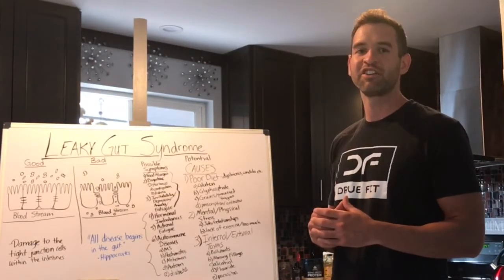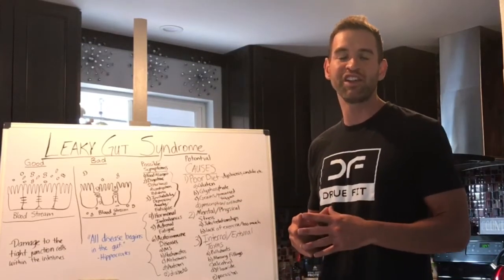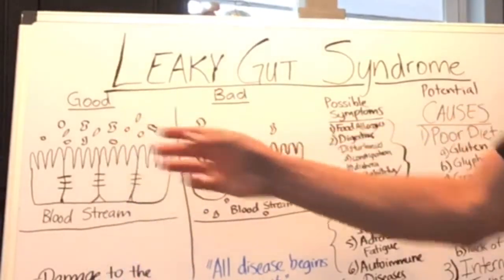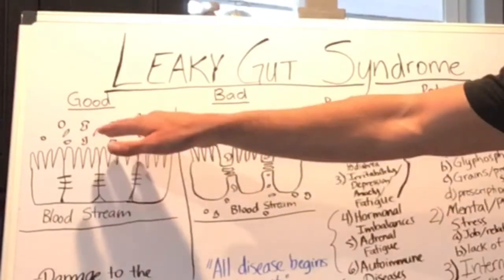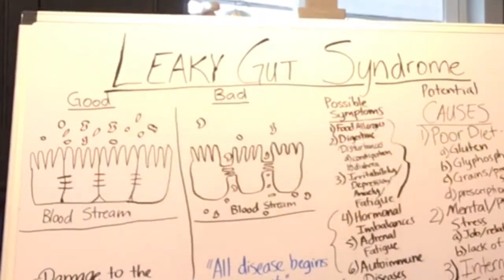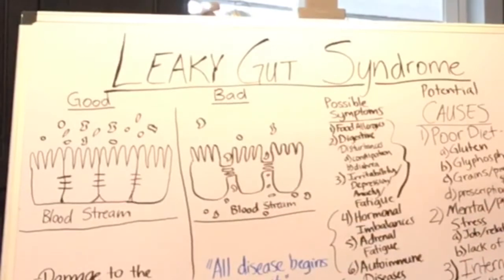What is leaky gut syndrome? Essentially, leaky gut syndrome is damage to the tight junction cells within the intestinal wall. What I have over here is a healthy intestinal lining, and these are the food particles right up here that are getting absorbed through the villi of the intestines. When the villi is attached through these tight junction cells — which are these three things right here — it keeps everything out of the bloodstream and keeps you healthy.